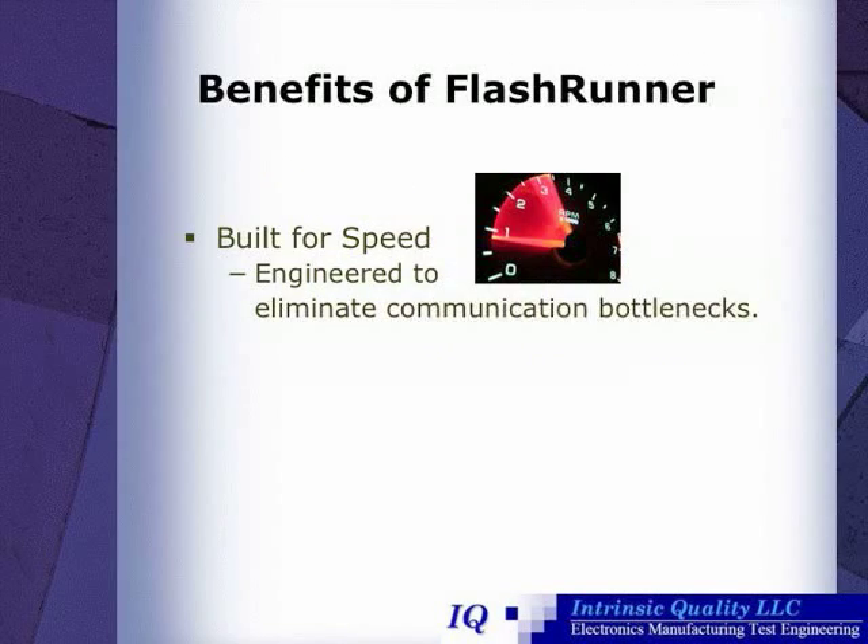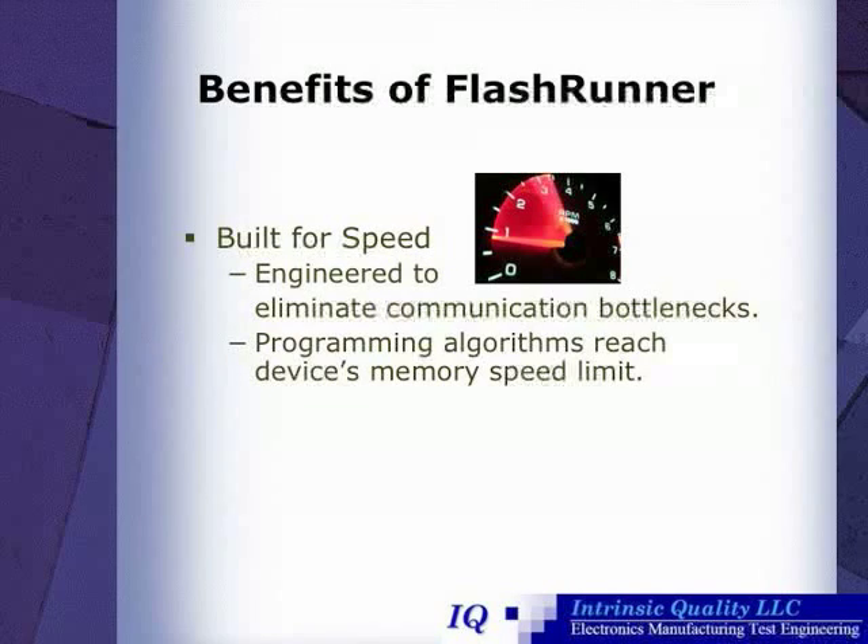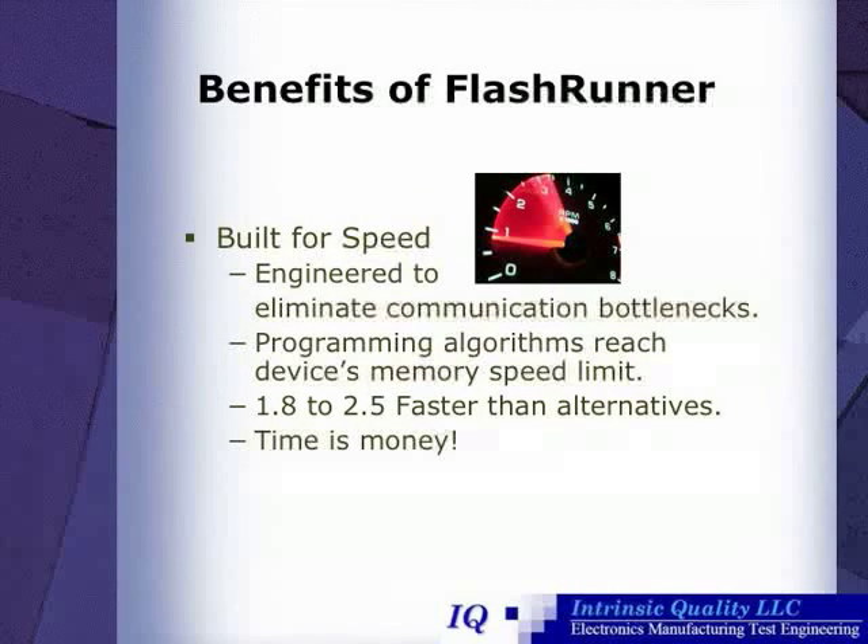FlashRunners are also built for speed. They're engineered to eliminate communication bottlenecks between the programmer and the device. The programming algorithms reach the device's memory speed limit, and are 1.8 to 2.5 times faster than alternative programming means. This is important because, as we know, in a manufacturing environment, time is money.